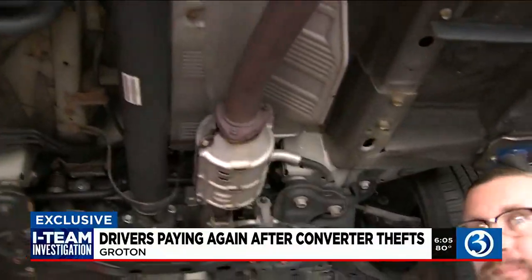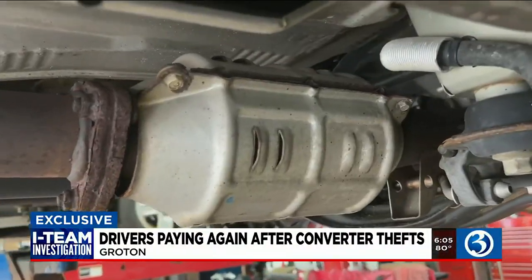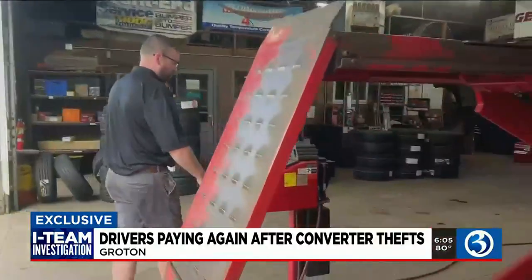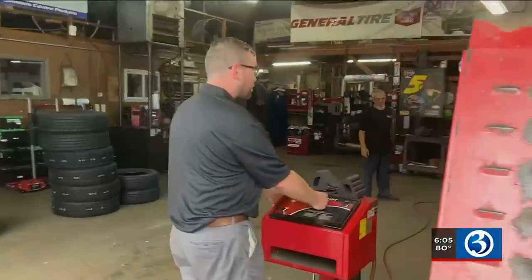One cut here, one cut here, and it drops out — that's how easy it is for a catalytic converter to be stolen. Ryan McCarthy, manager at Groton Tire and Auto, tells us the fix is very expensive.